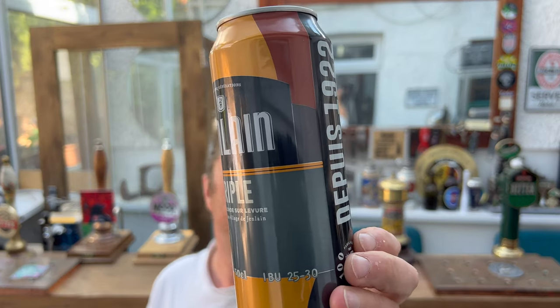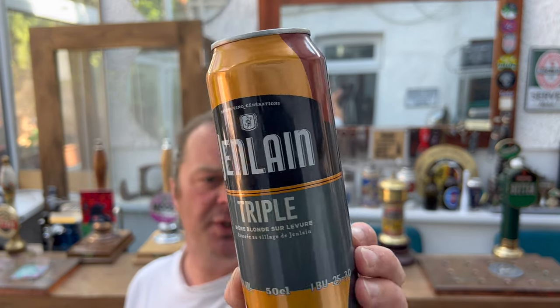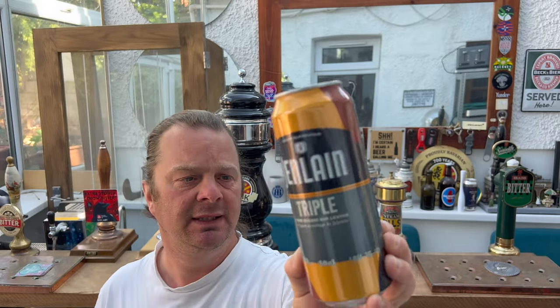Beer Blonde sur Le Vieux. It's 8.5% ABV in a 500ml can, and it's between 25 and 30 IBUs. So it's not an exact IBU — I think that's the first time I've ever seen the IBUs being either 25 or 30 or somewhere in between.